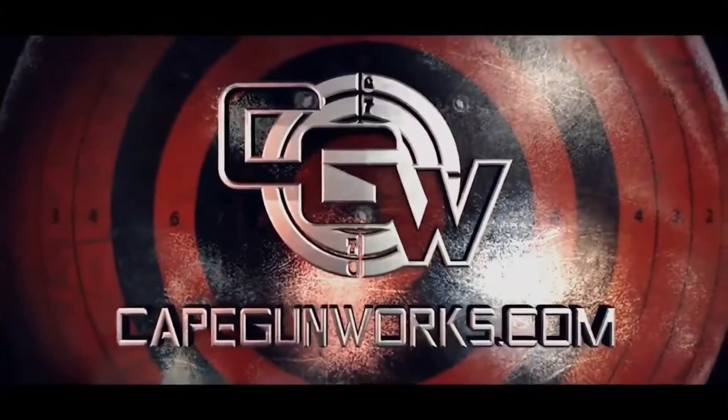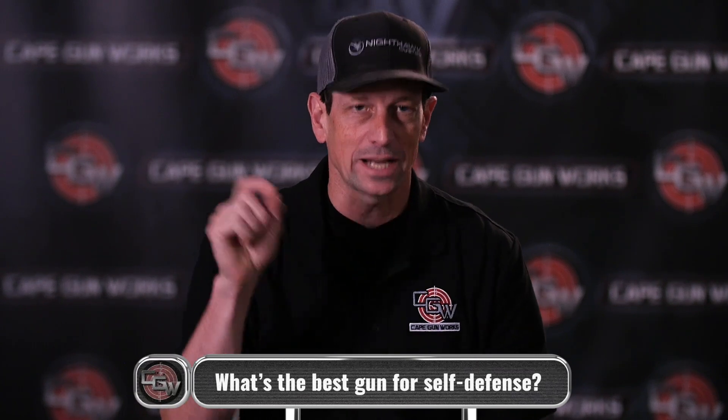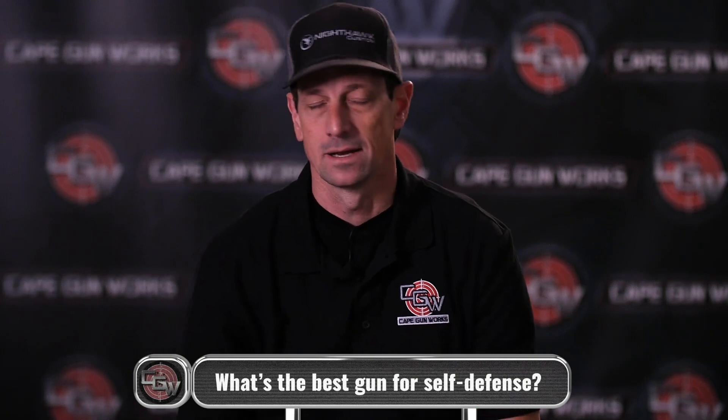Hey guys, Toby Leary here. I'm asked all the time, what's the best gun for self-defense? Well, let's get into it. The best gun for self-defense — I don't know, it's very subjective. There's a lot that needs to be checked off along the line of questioning that I would ask you if you asked me that.